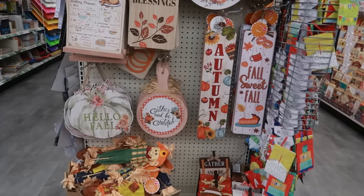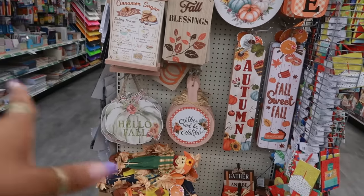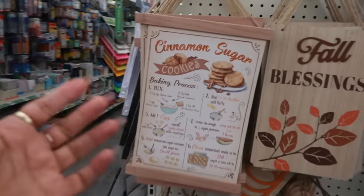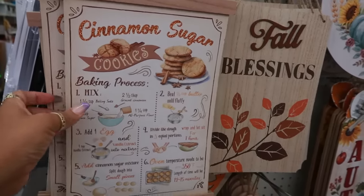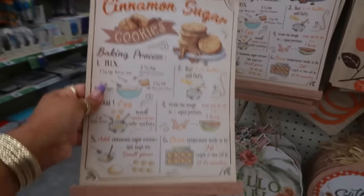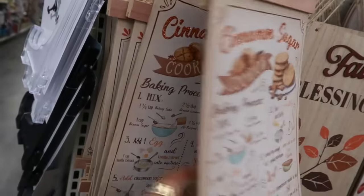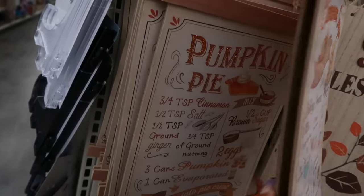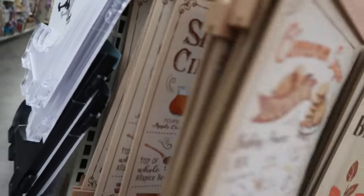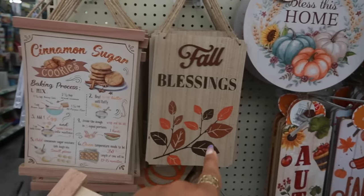Welcome back — we're in Dollar Tree and this first end cap I spotted has a lot of signs on it. I'm happy I stopped at this store because, if you've seen my haul, I was saying there was another one I was looking for. It's the cinnamon sugar, so this is the one I didn't find before. They still have the pumpkin pie and all the ones we've seen — spice cider — and now I have the cinnamon sugar today.